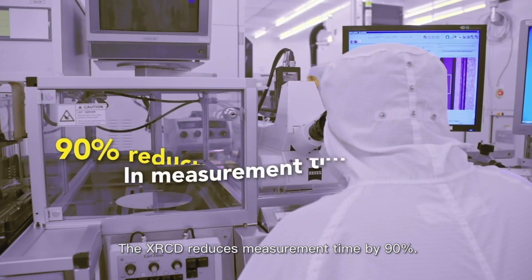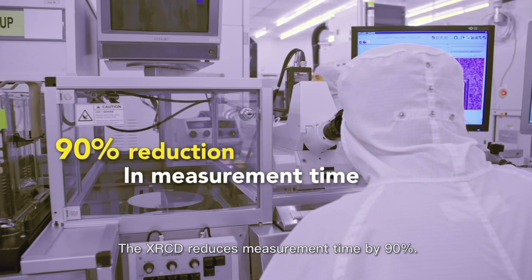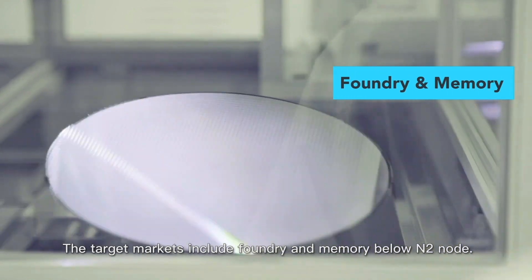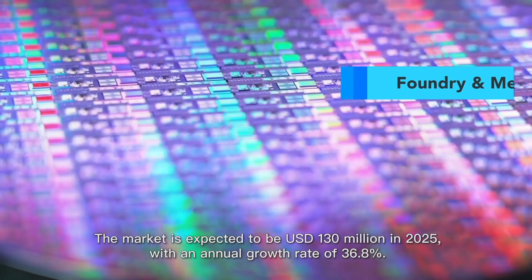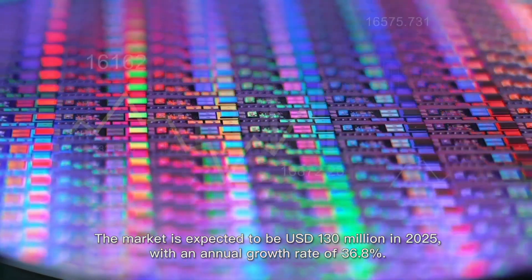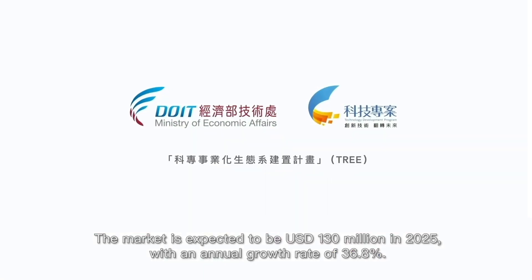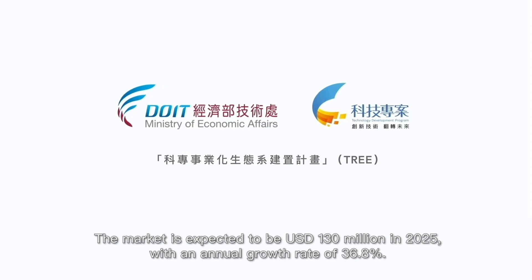The X-RCD reduces measurement time by 90%. The target markets include foundry and memory below N2 node. The market is expected to be US$130 million in 2025, with an annual growth rate of 36.8%.